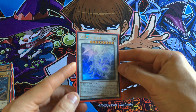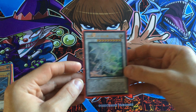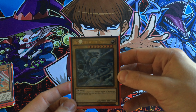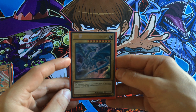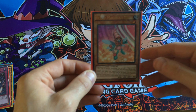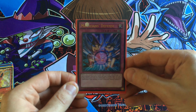Got a Korean Shining Victories — I forget what it's called — anyway it's a first edition ultra rare. From the Dark Side of Dimensions movie pack: Blue-Eyes White Dragon, first edition. Also from the movie pack: Berry Magician Girl, and we've got a Magician's Defense.